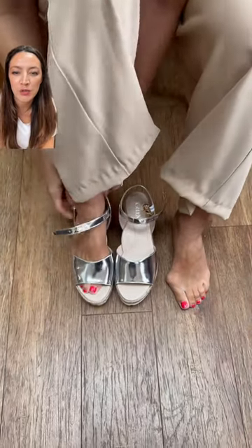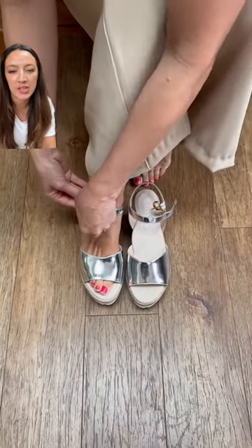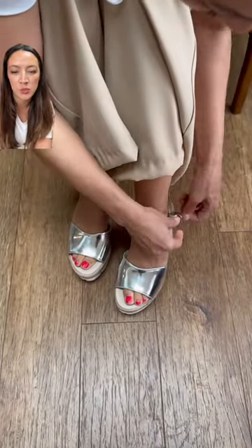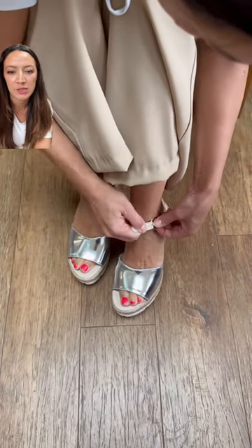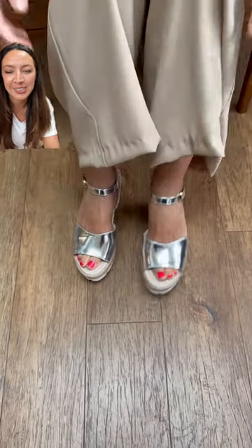These wedge sandals are fantastic if you've got bunions or wide feet, and they come with arch support — you'll find that a lot of shoes of this style don't have that. The strap at the front of the foot is more than wide enough to accommodate them, as you can see they've got pretty big bunions. The leather is a beautiful soft leather that will mold to the shape of your foot, and the lining is also cushioned, so you can wear them all day in comfort.